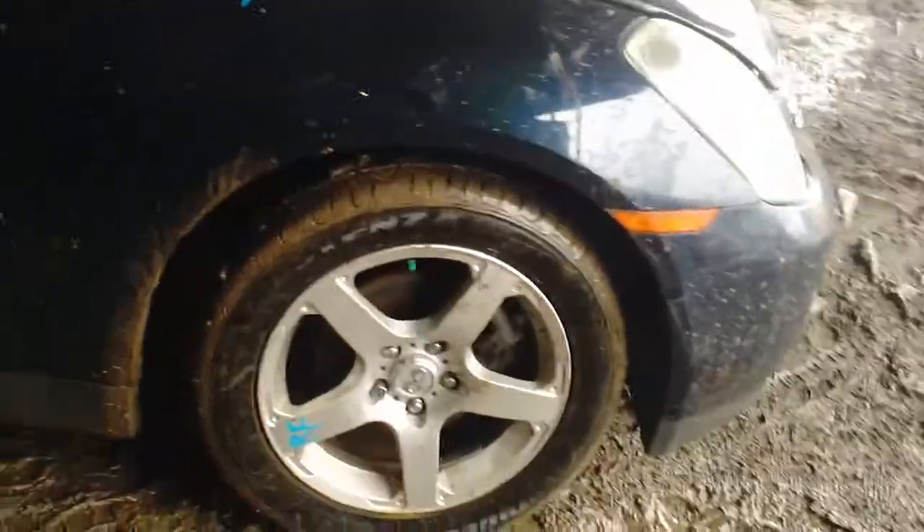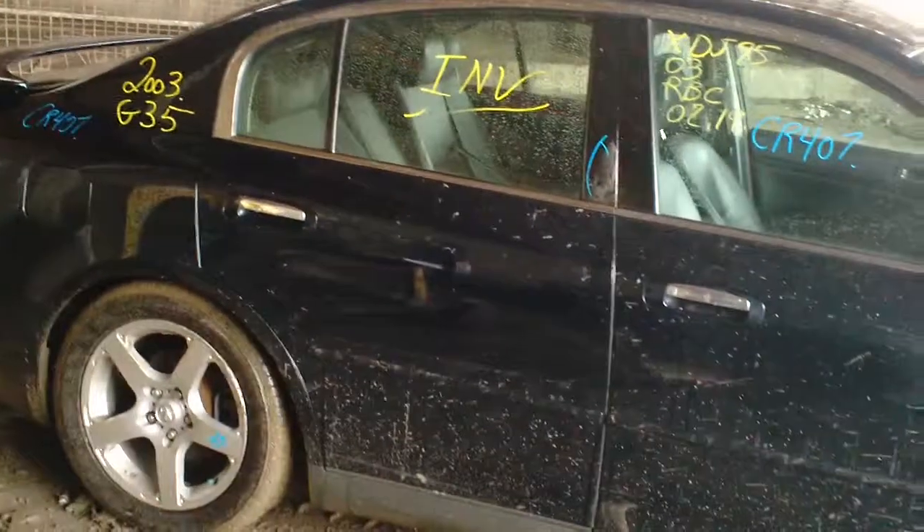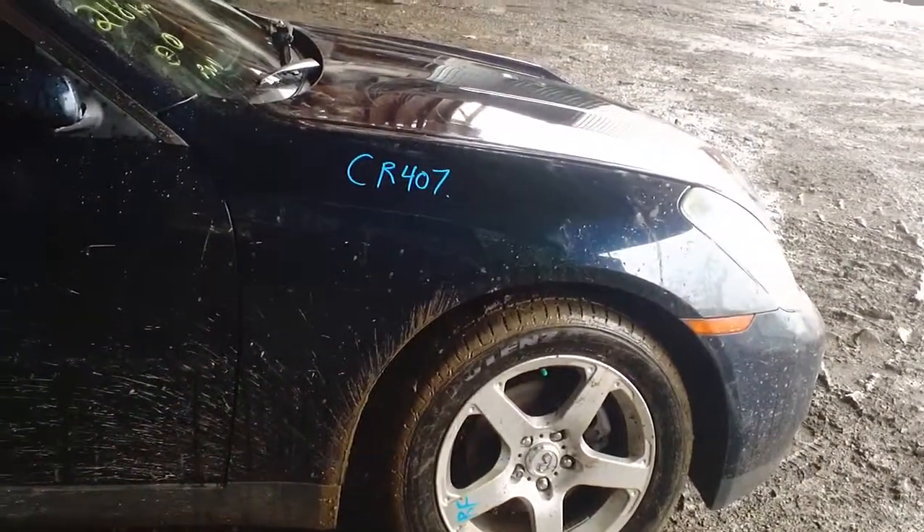This vehicle was purchased from a local auction with 217,000 km. This concludes the video portion for stock number CR407. Thanks for watching.